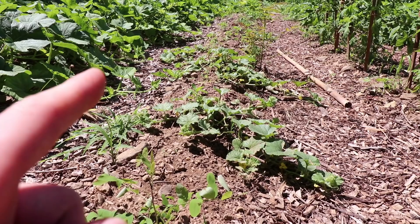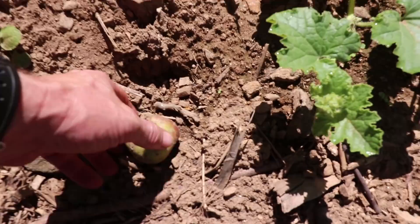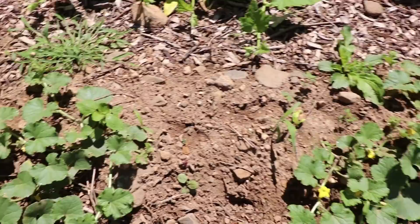This next bed is melons. There's a half-eaten apple on the ground here — I wasn't sure what had happened. I've never really been impressed with our melons and watermelons that we've been able to grow here, so we'll see — the plants are really tiny.